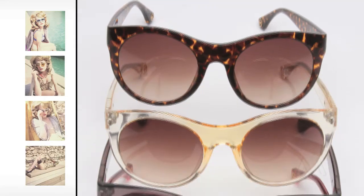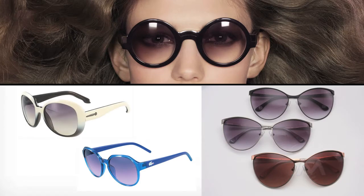For women, the 50s-inspired cat eye is updated and refined, while large glam shapes remain a fashion staple in most collections.